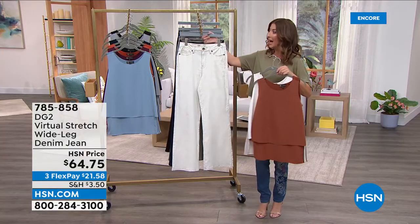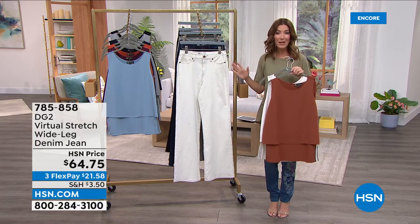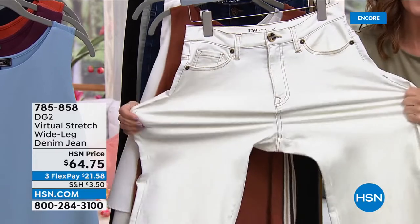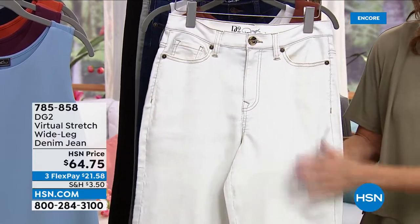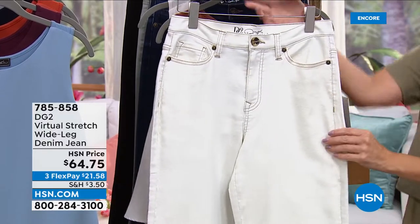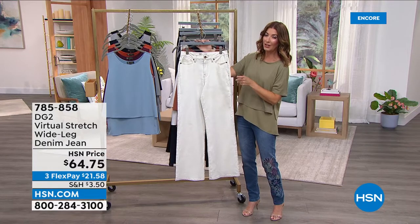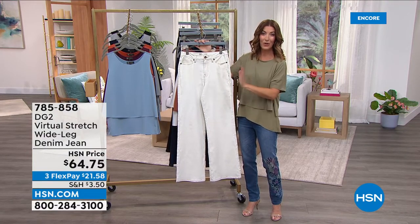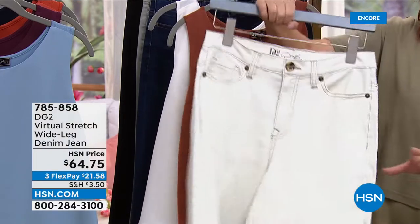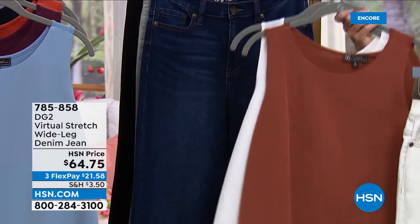Virtual stretch is DG2's number one all-time best-selling denim — very smooth with great stretch and incredible recovery, bouncing right back and holding its shape. Beautiful medium weight: sturdy enough to feel premium but lightweight enough not to be heavy or stiff for spring. Three inseams available: petite, average, and tall. Last call across all sizes in ivory. Item number is 785-858. The price goes to $64 and change at midnight. Of course you can also add the tanks for only $19.99.